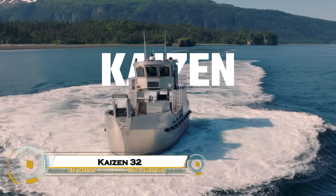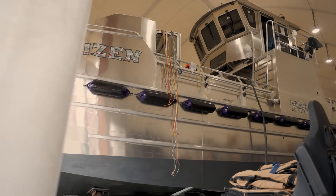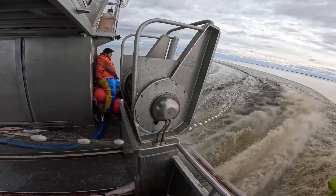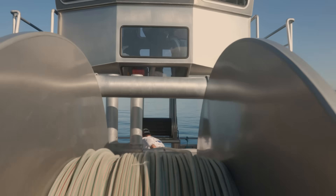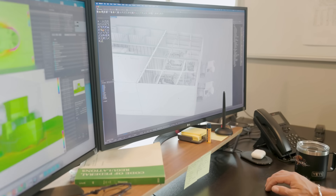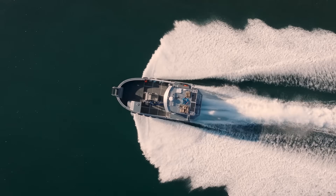The Kaizen 32 Custom Bristol Bay Gill Netter is a masterpiece of marine engineering, built for power, performance, and precision in the demanding waters of Alaska's Bristol Bay. Designed with a strong aluminum hull and optimized for maximum speed and fuel efficiency, this vessel redefines what a modern fishing boat can do. Its advanced propulsion system, high-tech navigation, and ergonomic design give fishermen complete control even in harsh conditions. Every detail of the Kaizen 32 reflects innovation, strength, and reliability, crafted to dominate the fishing frontier with unmatched efficiency and style.